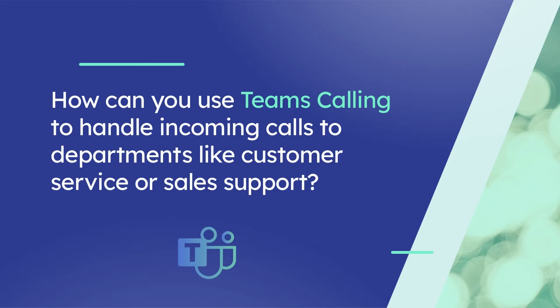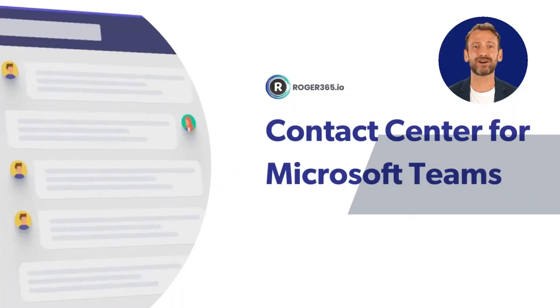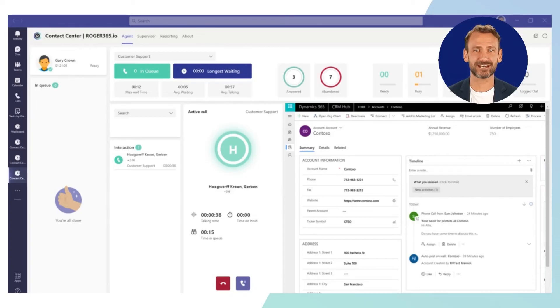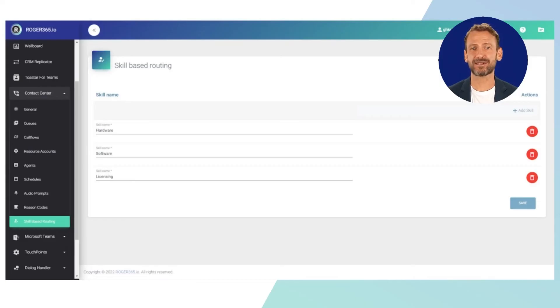We will show you how you can use Teams Calling to handle incoming calls to departments like customer service or sales support. Meet Roger365.io, the contact center add-on that enables Teams Calling to professionally queue and route incoming calls. You can use advanced call routing utilizing your own CRM data, which is fully integrated into the single dashboard — the customer data is then directly shown to the operator. Or use skill-based routing to ensure that queries are dealt with by the operator who is most knowledgeable about the query or most able to help.